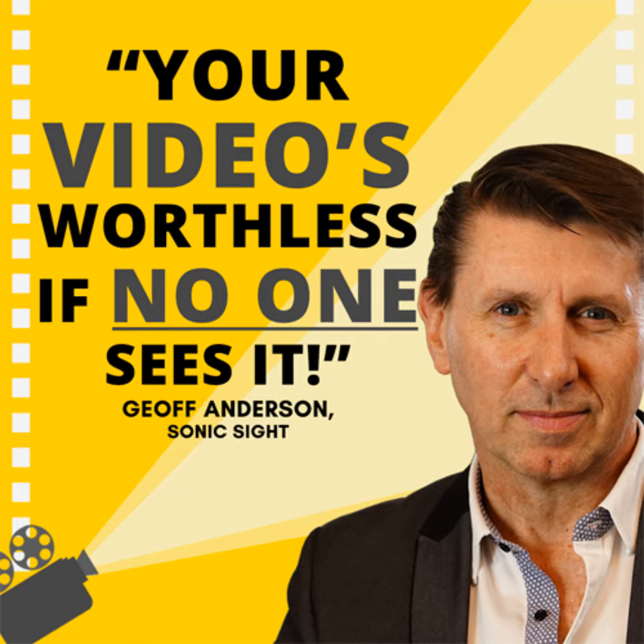Number one is a case study video. These are great because it's your customers talking about your product or services from their point of view. They're not obviously selling your product or service, but it captures the imagination of viewers because they can relate to that situation. I take customers on a four-step process: what was the problem you were having? What was the product or service provided? How has that helped transform your business or life? And how are you feeling as a result? That's the case study — it's a no-brainer.